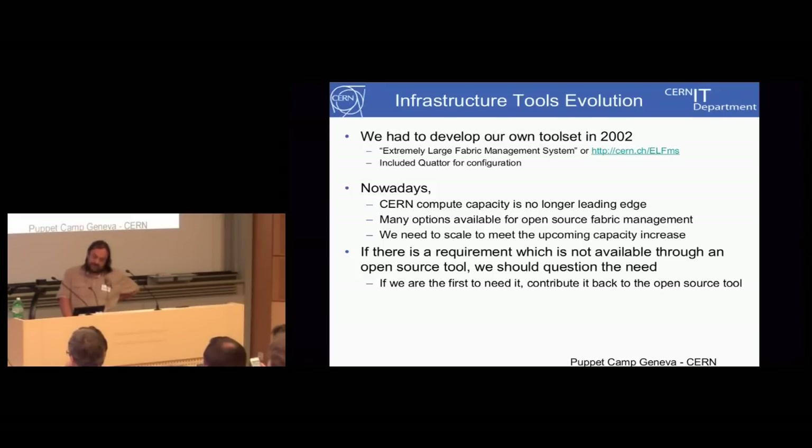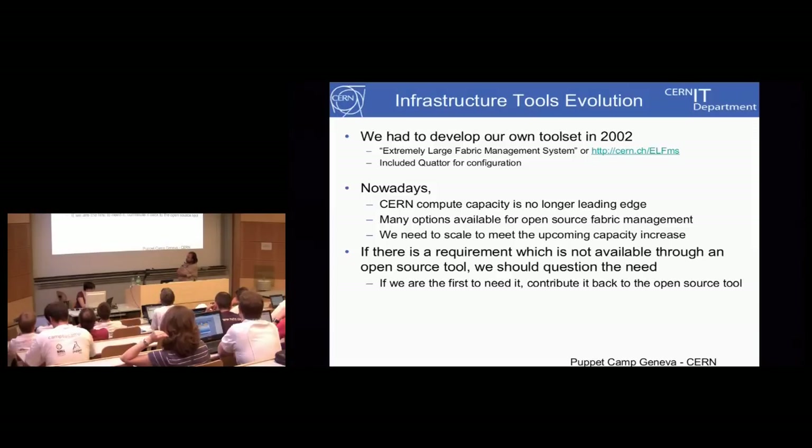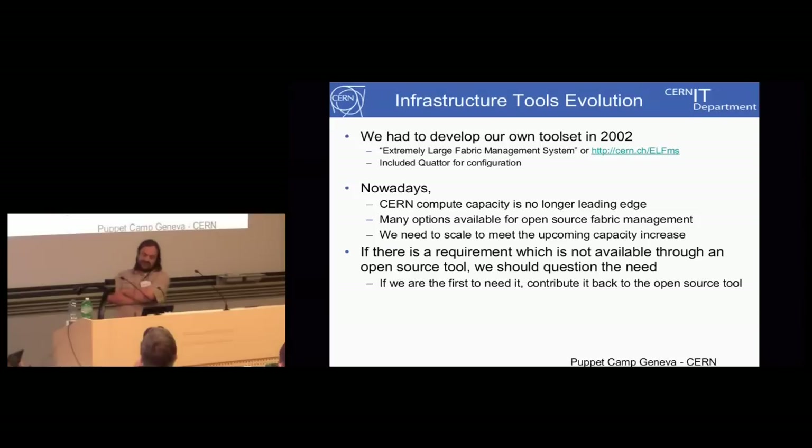Looking back about 10 years ago, we developed an extremely large fabric management system — the LFMS tooling system — and a significant part of that was Quattro. Quattro is a live and healthy project today, available on SourceForge. But what we realized today is that CERN is no longer the leading edge it once was. Ten years ago we were pretty large, but we now hear figures of 80,000 machines at Rackspace and 500,000 at Google. CERN is not at the forefront anymore, and we should look at available open source tools and stop using our own software.